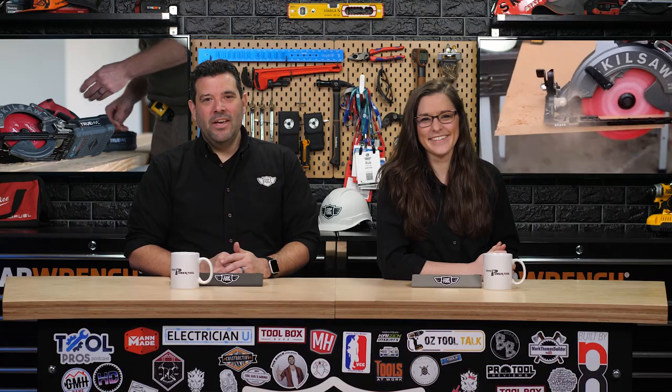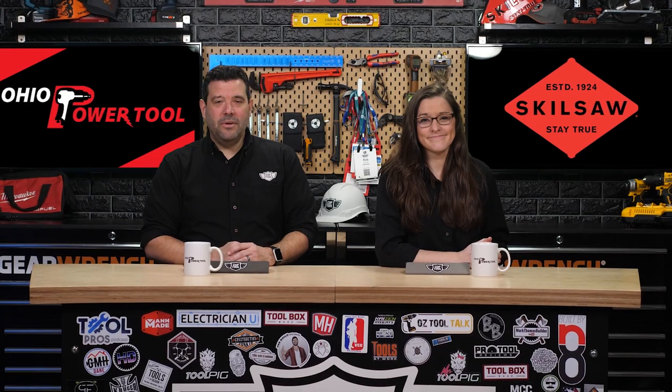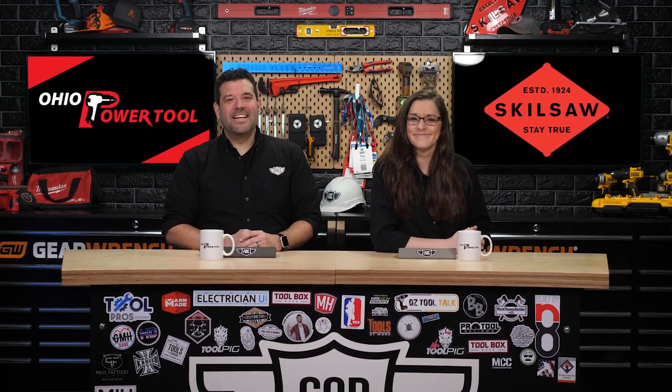That's it for this inside look at the Skill Saw cordless worm drive. They will embed all the featured content on a post on their website, linked below. If you decide to get one, you can support the show by buying from their sponsor, ohiopology.com. Thanks to Skill Saw for sending the saw for review and sponsoring the work done at CopaTool. Click the like button below so more tradesmen and tradeswomen can find them.